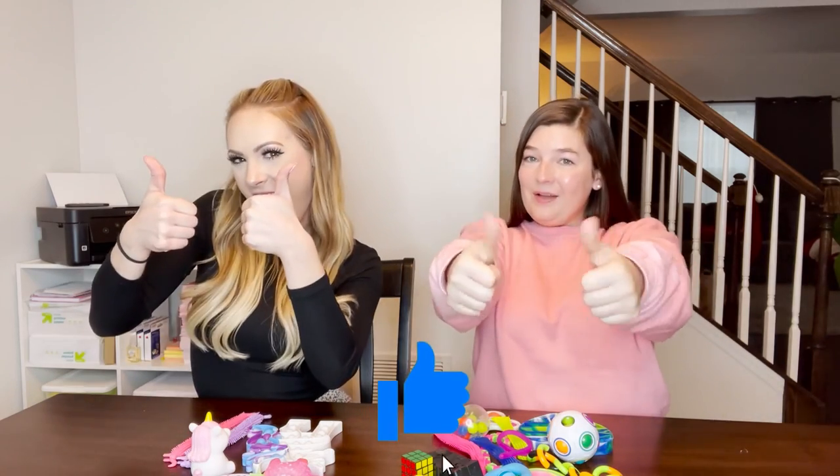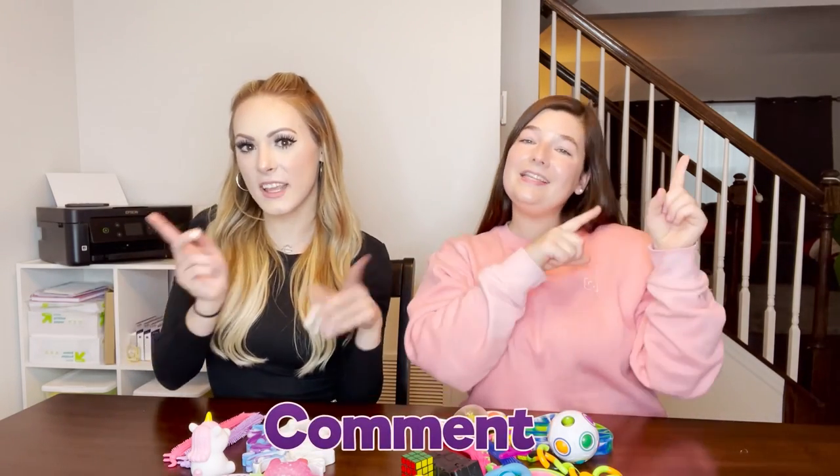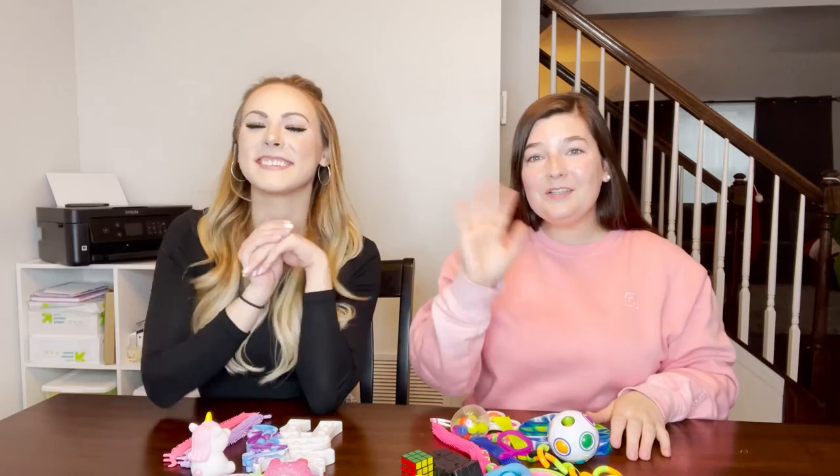If you like content like this, I do unboxing videos all the time. Please make sure to like this video, comment, and subscribe. I'll talk to you later - bye!